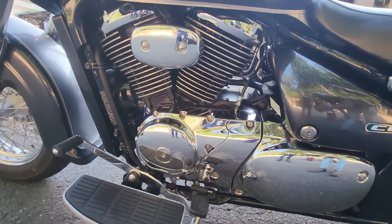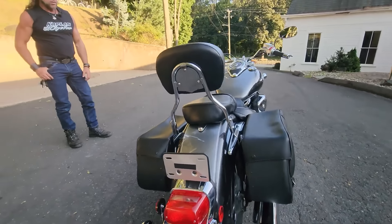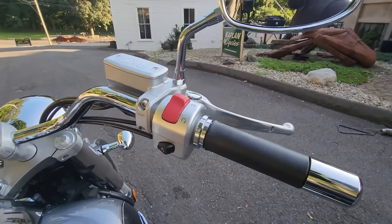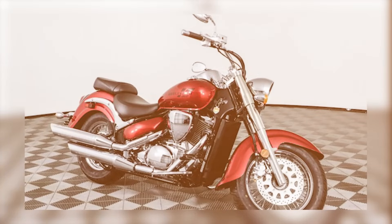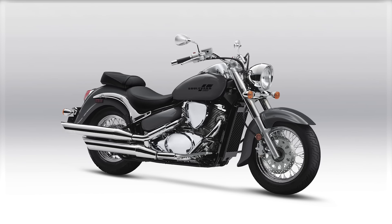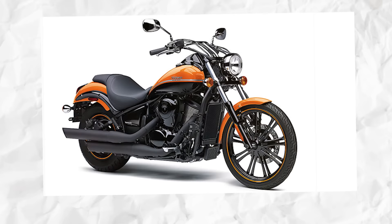Number 9: Suzuki Boulevard C50. The Suzuki Boulevard C50 is a mid-size cruiser that combines retro styling with modern durability. Powered by an 805 cc liquid-cooled V-twin engine, it is known for its smooth power delivery and excellent reliability. It features a shaft drive system requiring less maintenance than chain drives, and with its overbuilt engine and robust transmission, the Boulevard C50 can easily last beyond 80,000 miles when properly maintained.